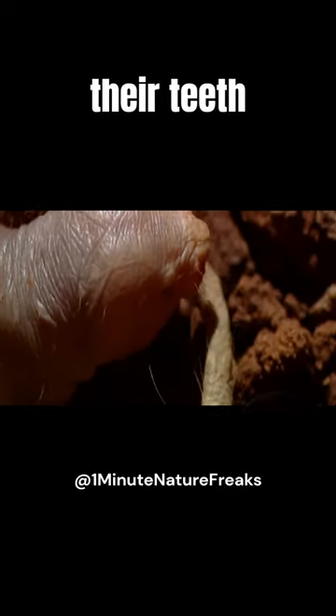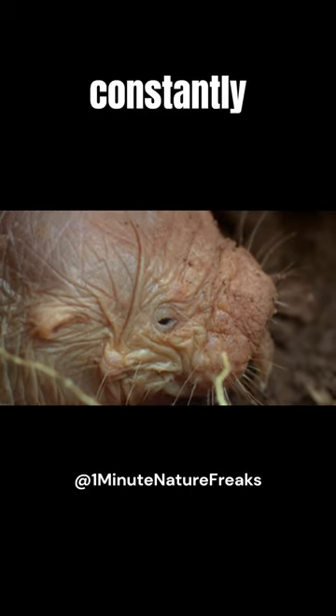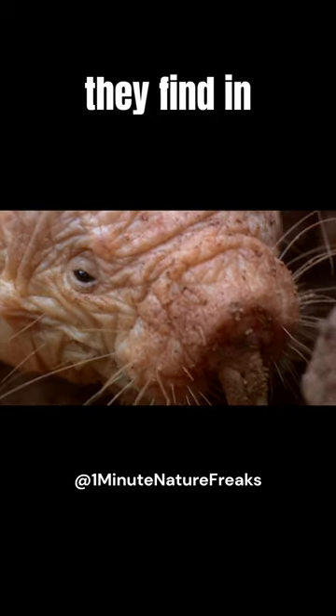Did you know their teeth never stop growing? To maintain them, they constantly gnaw on roots and tubers they find in their habitat.